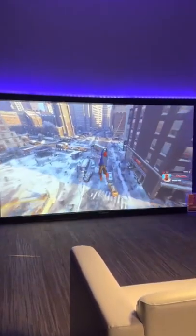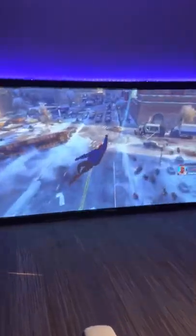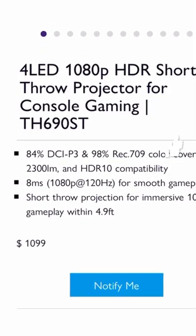The price of $1099 is very good for a real Full HD gaming projector. Do you agree? If not, welcome to the comments for a discussion.